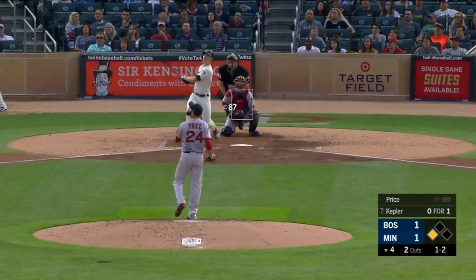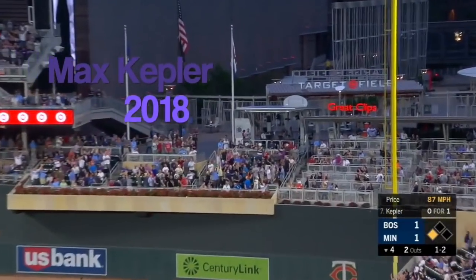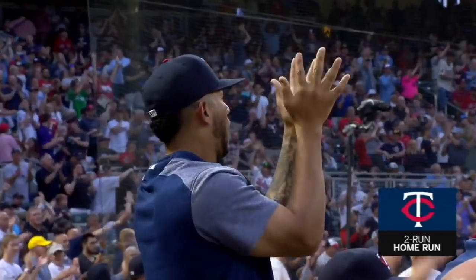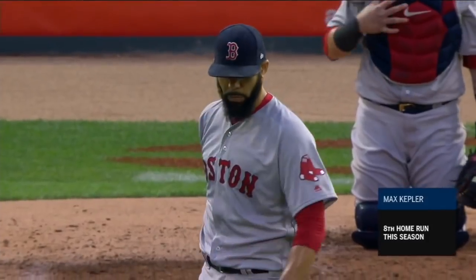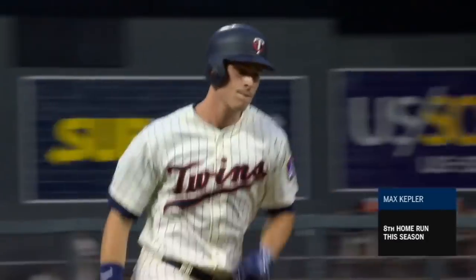One and two to Campbell. And a drive to right field. This is high and deep and gone. No doubter there.